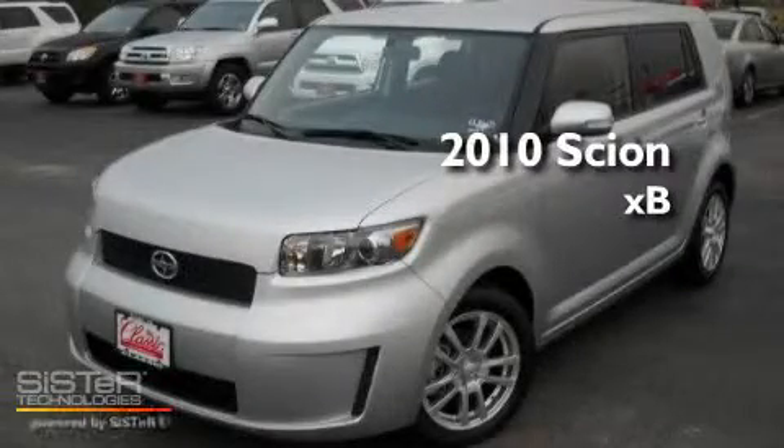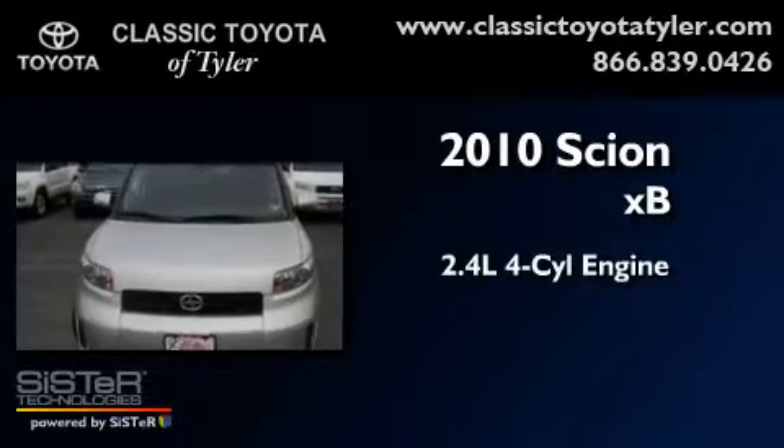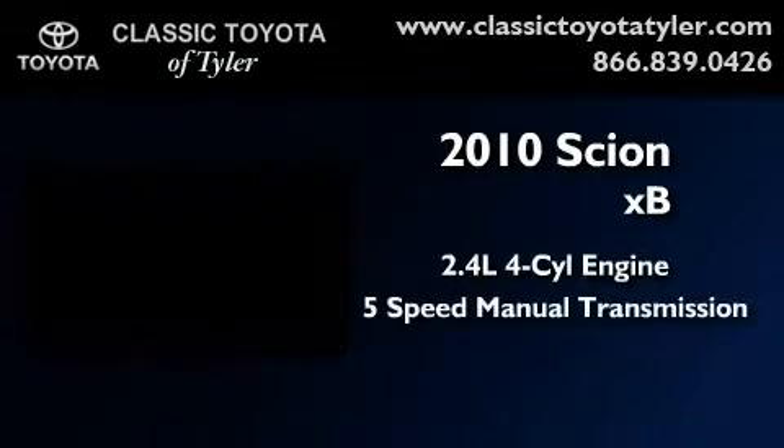This is a 2010 Scion XB. It features a 2.4 liter 4-cylinder engine and a 5-speed manual transmission.